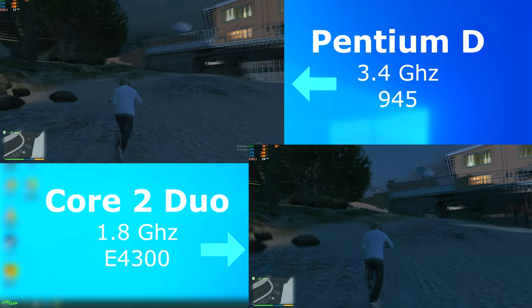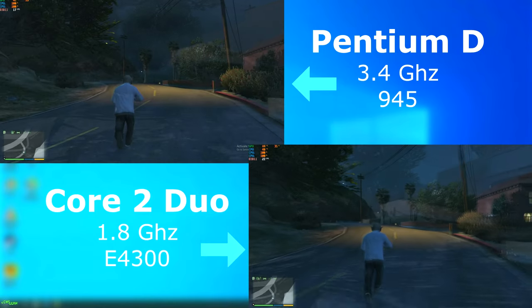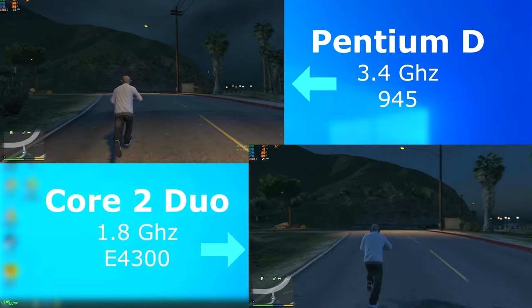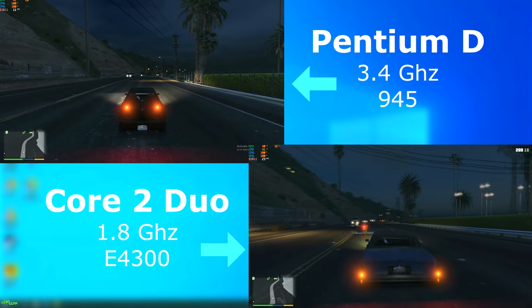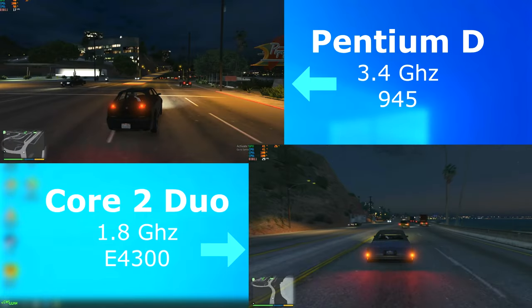GTA 5. The first thing I noticed was that all the textures loaded at the start — this was a problem with the slower Pentium D I had benchmarked before. I also noticed there are no floating trees in the distance. Once in a car, the Duo again felt much more responsive than the D and again got a better frame rate by nearly 10 FPS.